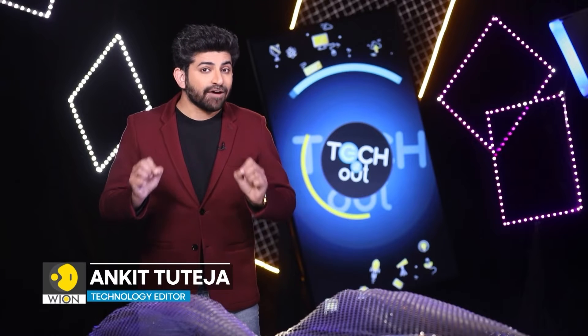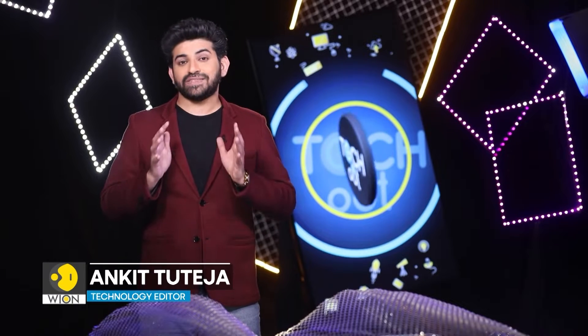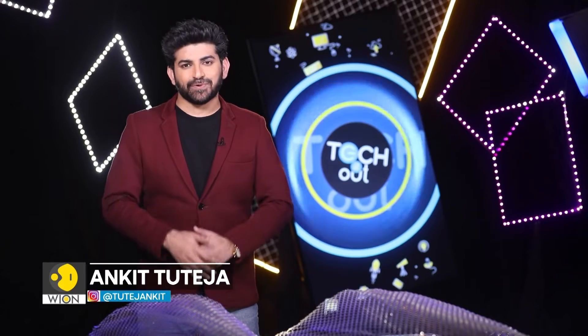What if I tell you that you may no longer have to fill your car tyre with air? Sounds impossible, right? But that could soon change. Watch this report for more details.